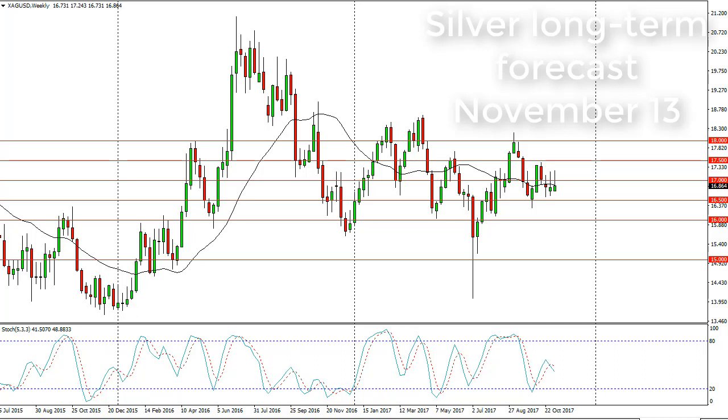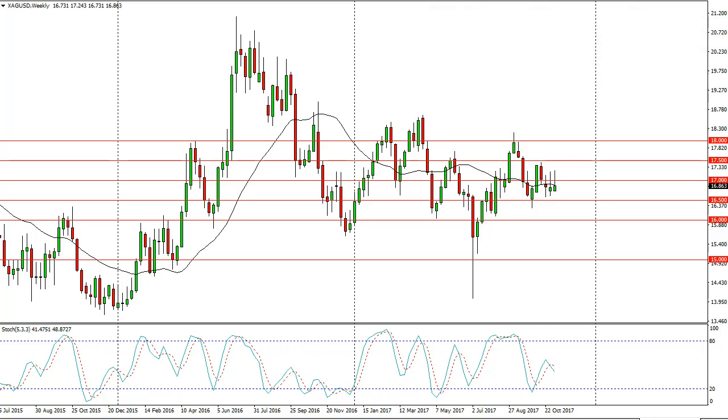From FX Empire, it's Chris Lewis looking at the silver market long term for the week of November 13th. In front of you I have the silver weekly chart. You can see we rolled over to form a shooting star. The shooting star from the previous week also suggests that there is a significant amount of resistance above.